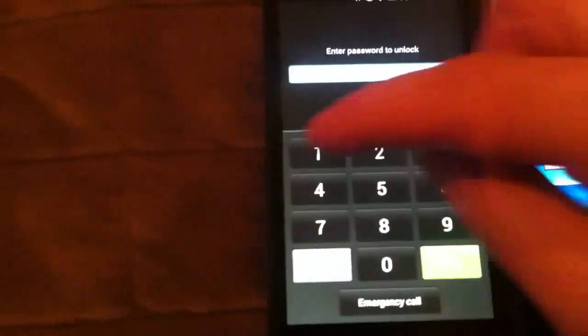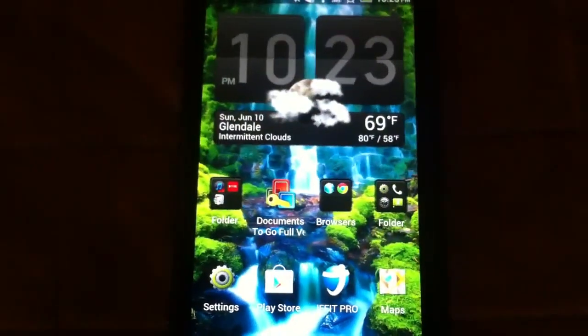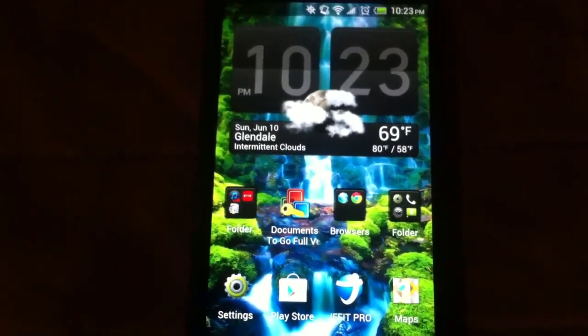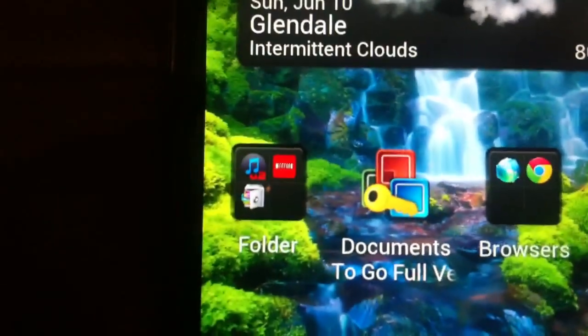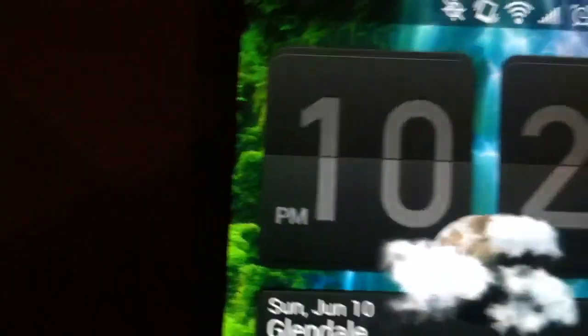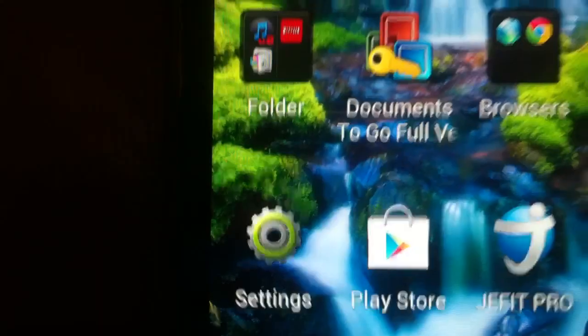I'm going to go ahead and unlock both of these. Here you have the two home screens. The Evo LTE sports a 720p Super LCD screen that generates awesome colors — definitely a clear, crisp, vibrant screen. You can see the icons are very smooth.